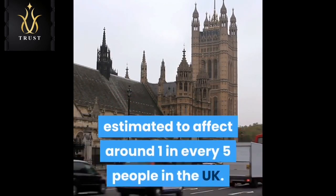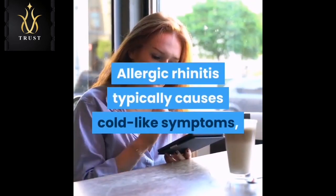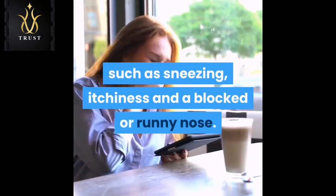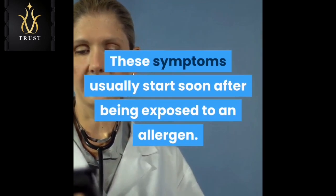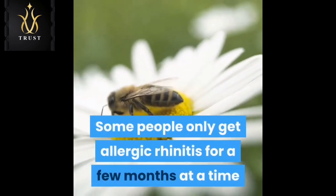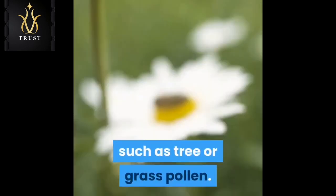Allergic rhinitis typically causes cold-like symptoms such as sneezing, itchiness, and a blocked or runny nose. These symptoms usually start soon after being exposed to an allergen. Some people only get allergic rhinitis for a few months at a time because they're sensitive to seasonal allergens such as tree or grass pollen.